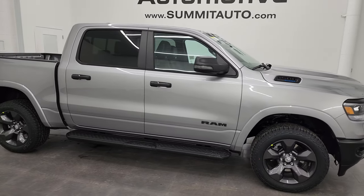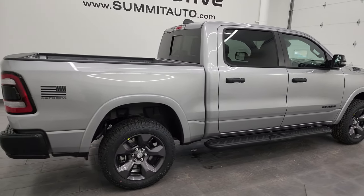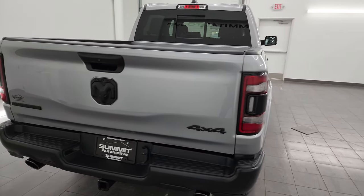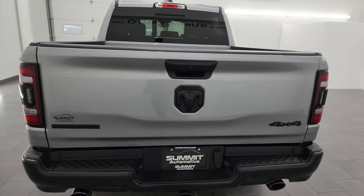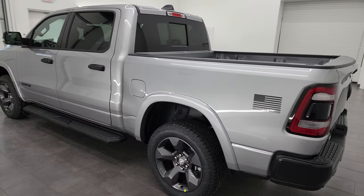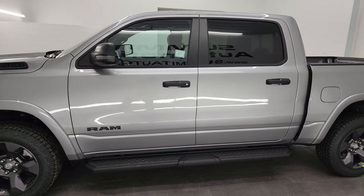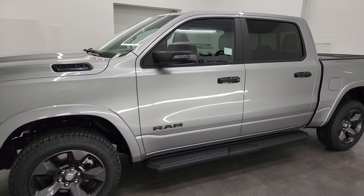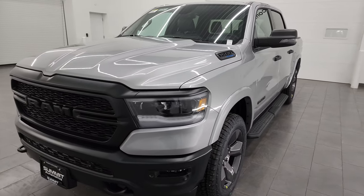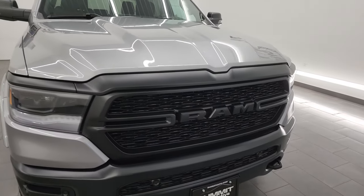This is Brett and this 2024 Ram 1500 Crew Cab Short Box Bighorn Level B Built to Serve Edition is stock number 24T47. I am here at Summit Automotive in Fond du Lac, Wisconsin, your new and used Ram and Light Duty Truck Headquarters. Super excited to go over this truck today. This is our very first 2024 Built to Serve Ram 1500 that we've gotten on our lot, and the Built to Serve for 2024 is for police officers — that is the package that this truck represents.